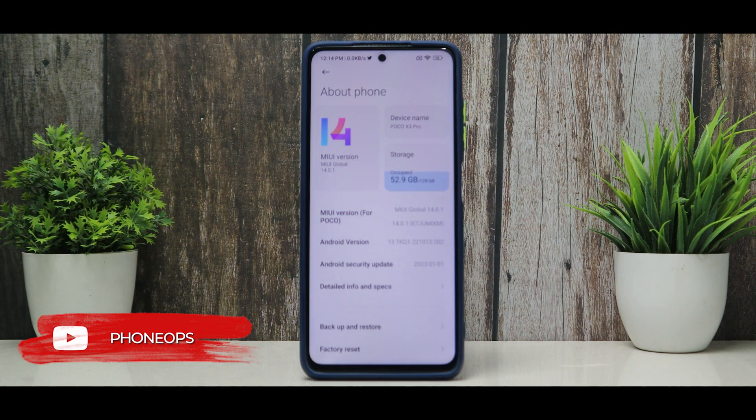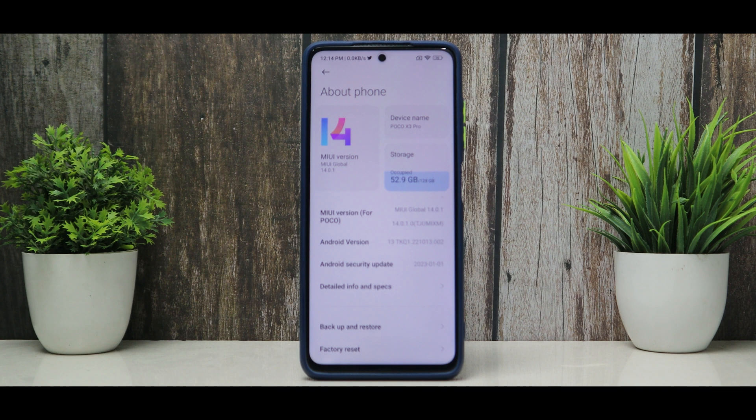In today's review, we're going to check the complete review of MIUI 14.0.1 with Android 13 for the Poco X3 Pro. So without further ado, hello awesome people, welcome to PhoneOps. Let's get going.